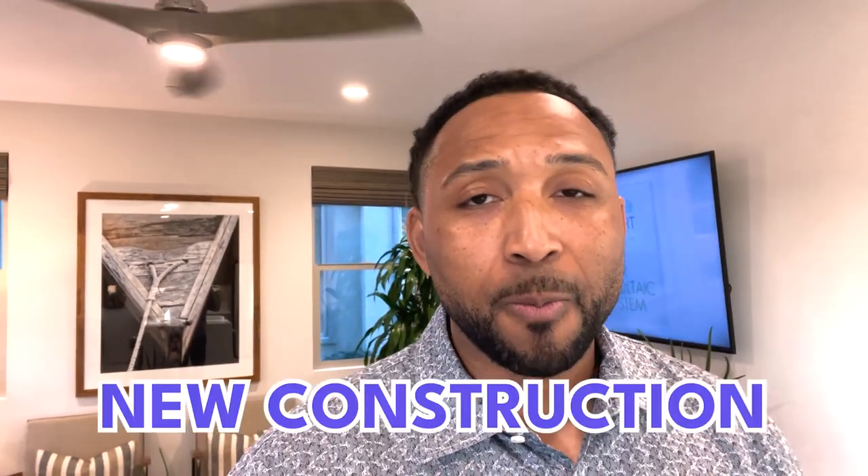And this is new construction. So what I'm going to do is tour the home and let you see it. You've seen resale homes, but we also like to show a lot of new construction because it just looks really nice. But there is a difference when you're buying new construction versus resale — there are a couple of things that stand out. If you guys stick around, tour this home, and then I'll get into some of those things.